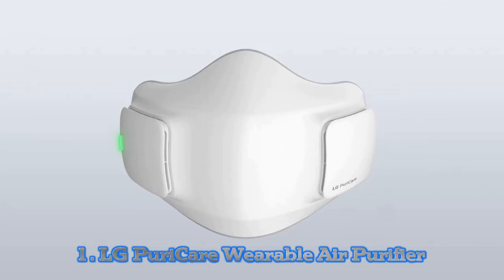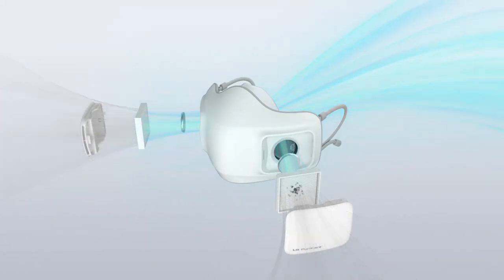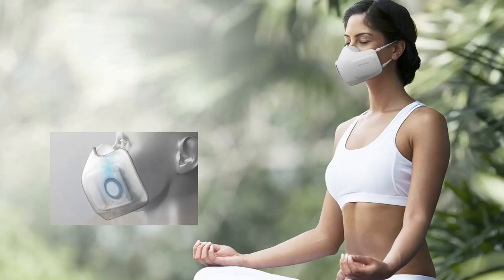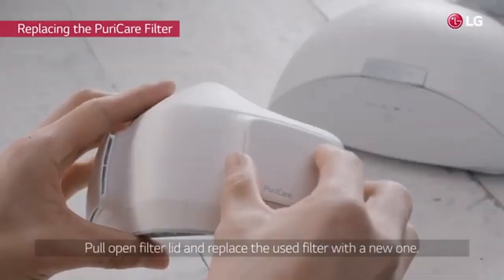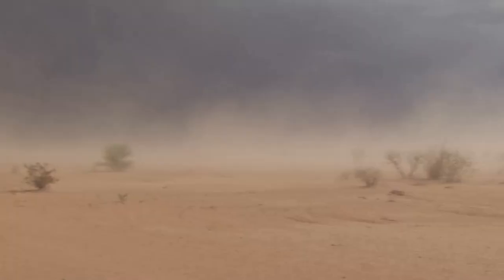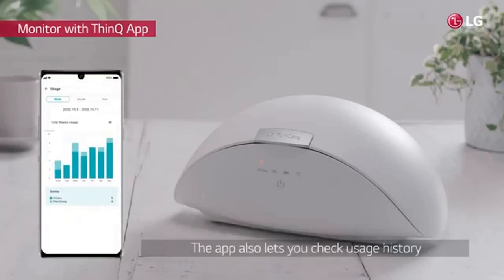Number 1: LG PuriCare Wearable Air Purifier. The Korean company managed to take one of its regular-sized air purifiers and shrink it down to a face-friendly size. It is a portable version of its PuriCare brand of home air purifiers. The mask includes two H13 HEPA filters, which the company claims can filter up to 99.95% of airborne bacteria, viruses, and allergens. The LG ThinQ app will also notify you when the filters need changing.